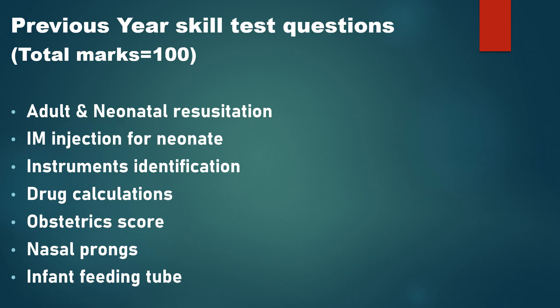Now let's discuss some questions asked in the previous year's skill test, so you have an idea of what to expect and how to prepare. The total marks are 100 — each of the four stations carries 25 marks, and each station will involve a different method or type of skill test.